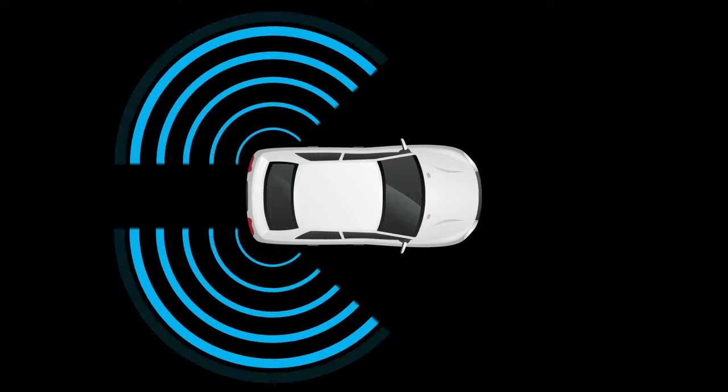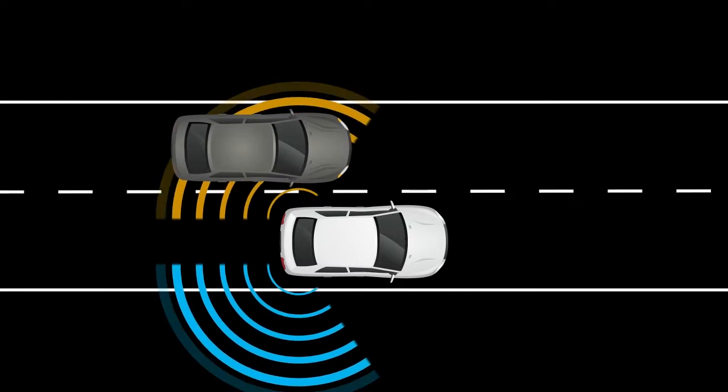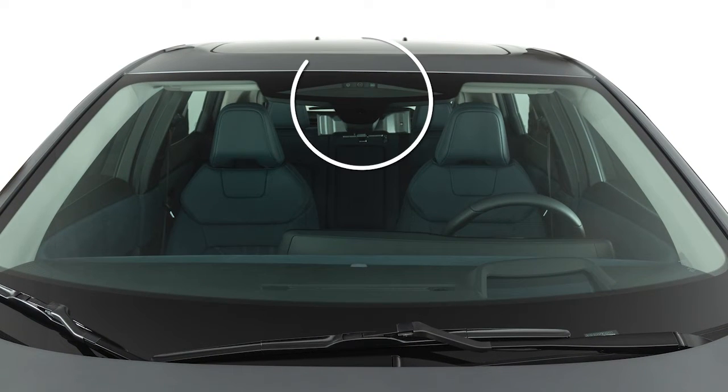The BSW system uses radar sensors installed near the rear bumper to help detect other vehicles in the blind spot detection zone. In addition to the radar sensors, the IBSI system uses a camera installed behind the windshield to monitor the lane markers of your traveling lane.